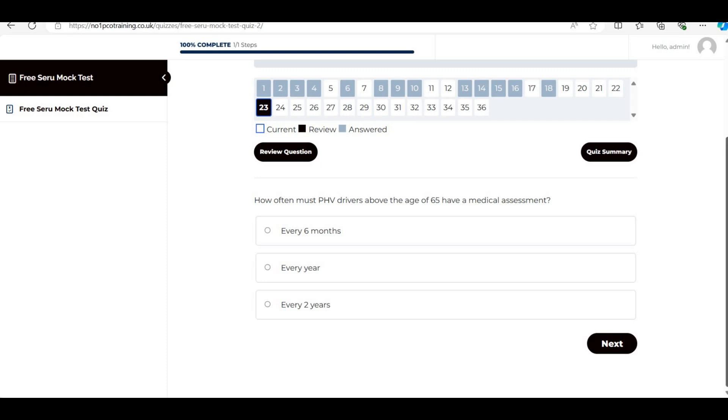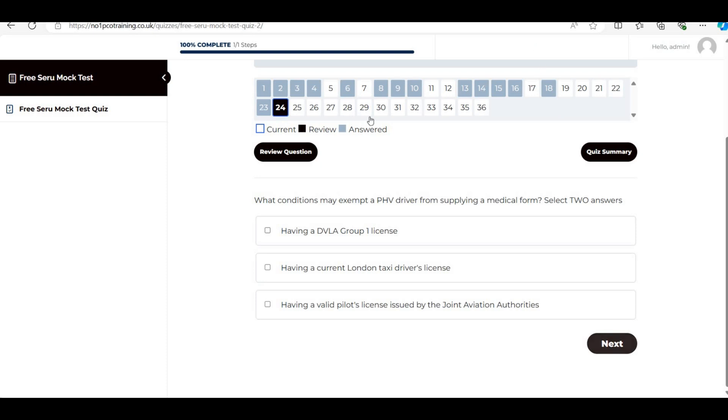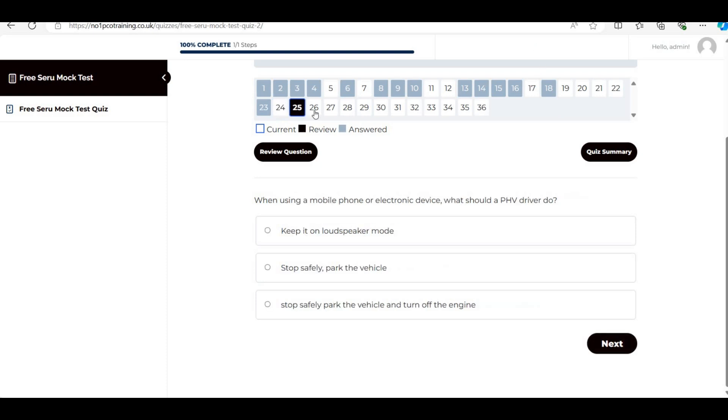Next: 'How often must PHV drivers above the age of 65 have a medical assessment?' The answer is every year. Anyone over the age of 65 must provide a medical assessment annually.